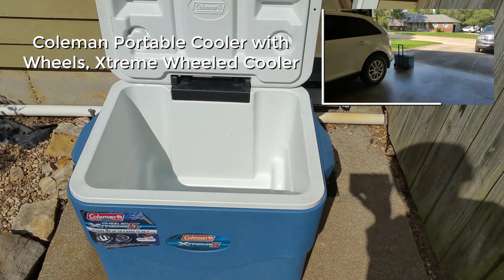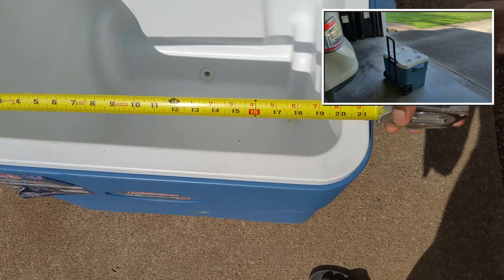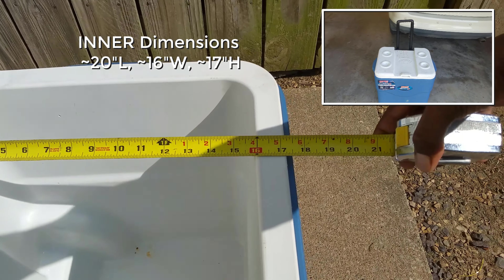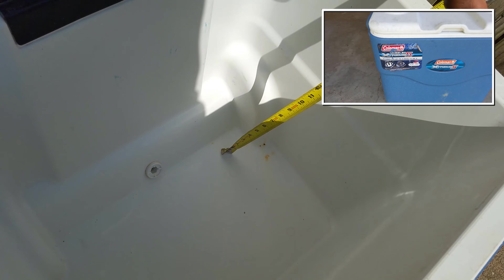Hi, here is our experience and our recommendation as regards the Coleman Extreme Cooler with wheels that we have used for a couple of years, mainly when my wife has outdoor events or field trips for her summer elementary and middle school kids program with over 200 kids and staff members.